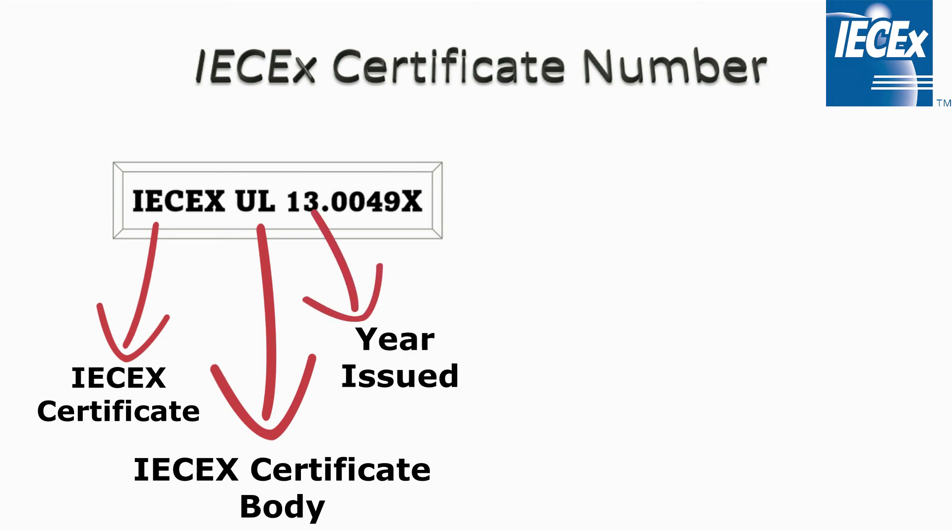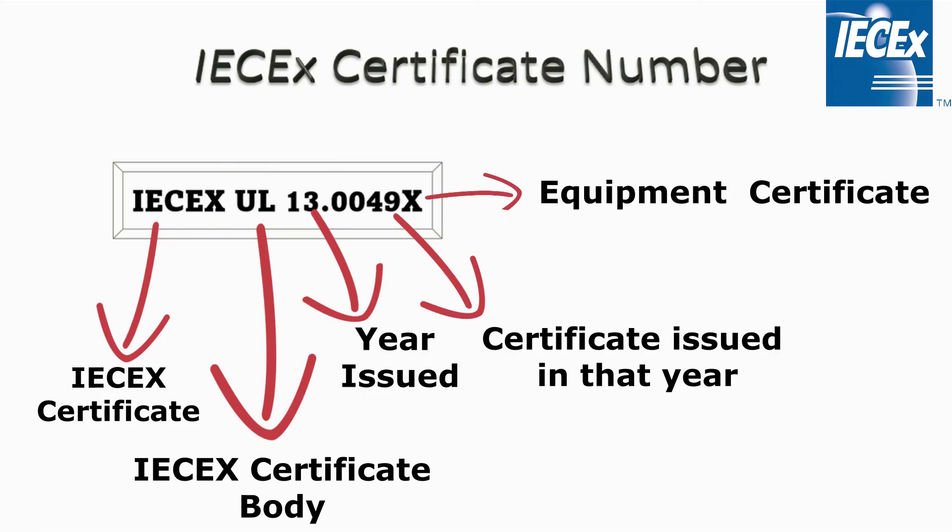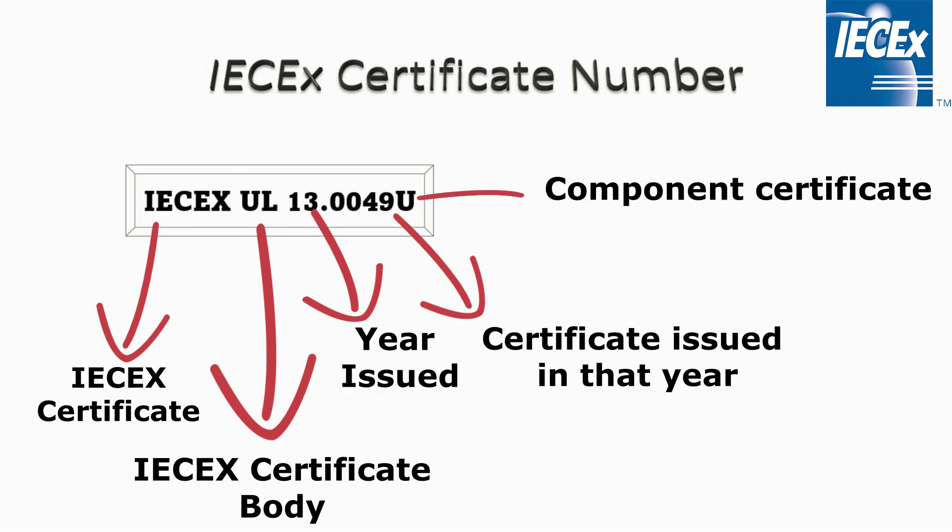The number 13 indicates the year in which the product was certified, and 49 represents the number of the certificate issued in that year. If the certificate number includes an X, it means the certificate is for equipment. If it includes a U, it means the certificate is for a component.